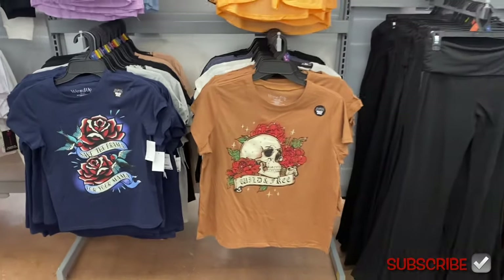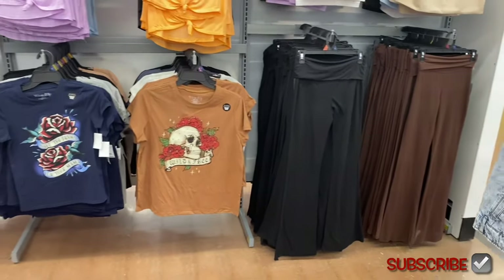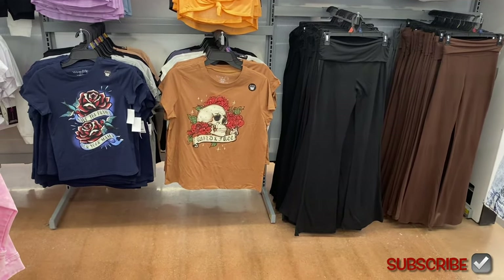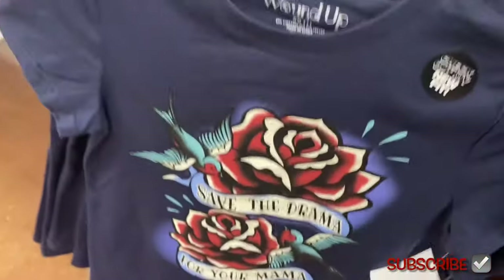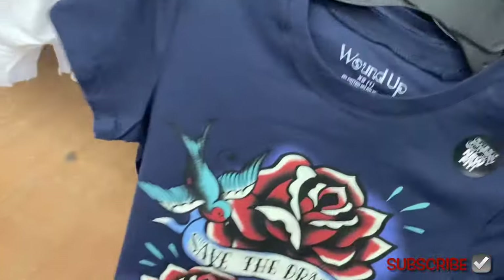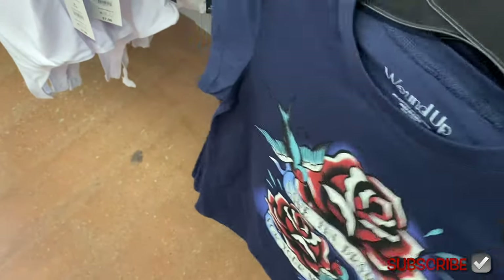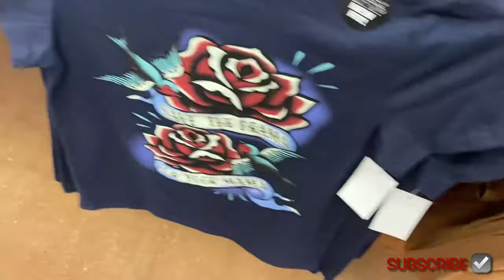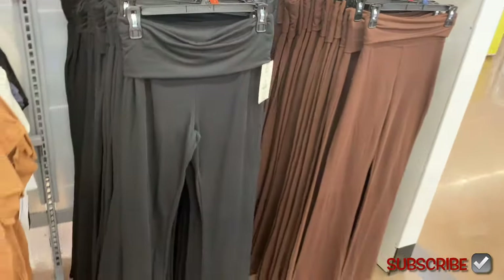They have another new Wound Up shirt, and new flare pants too. The flare pants look cool — this one says 'Save the drama for your mama!' They have such unique, clever sayings on all the Wound Up pieces. There are also ribbed No Boundaries fold-over flare pants — they've done that style before but it looks like they got more. They come in gray, brown, or black.